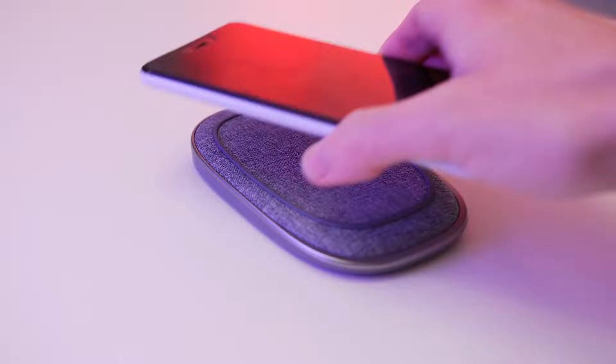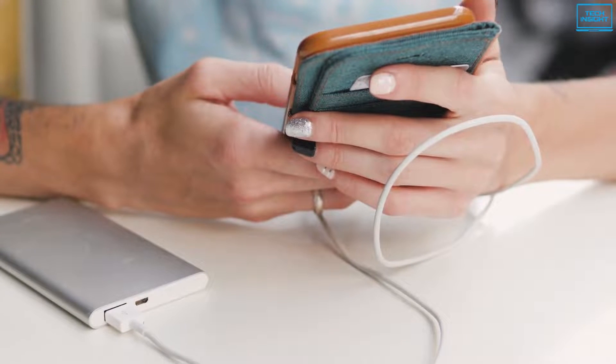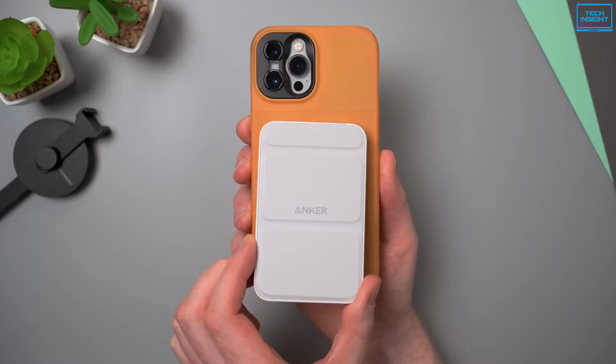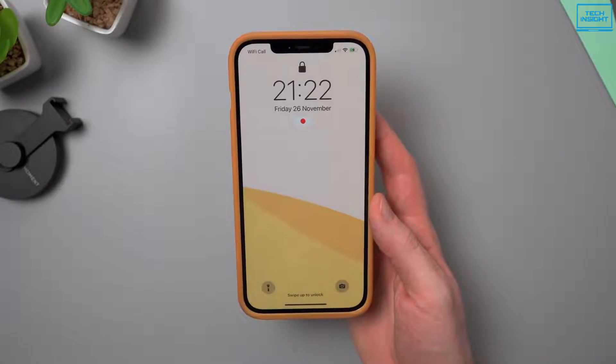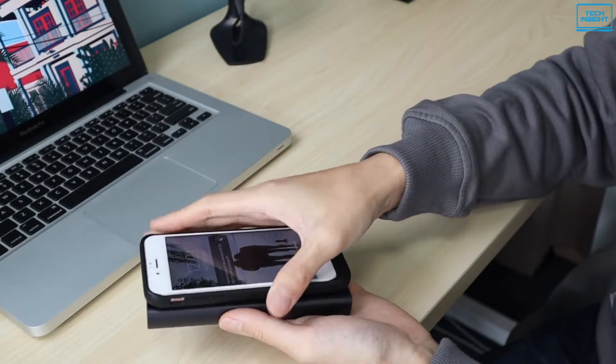The idea of being wireless is getting more and more popular day by day. An extra wire is an additional hassle, but we must carry one when we carry a charger. But recently, a couple of manufacturers are producing wireless power banks for phones that have wireless charging capability. They allow you to charge anywhere, anytime without even using any kind of wires or cables.